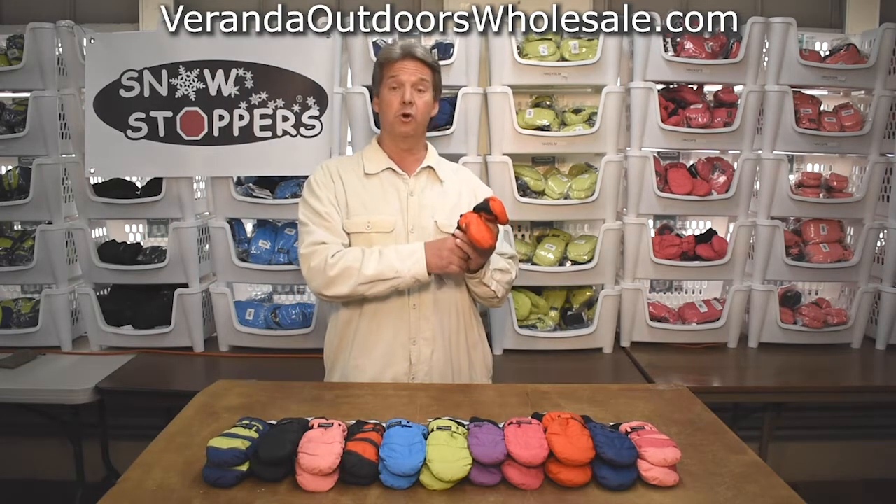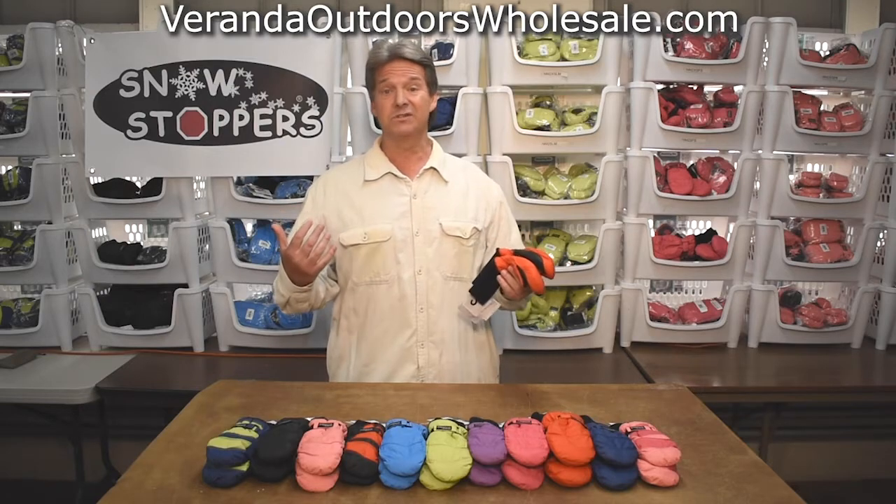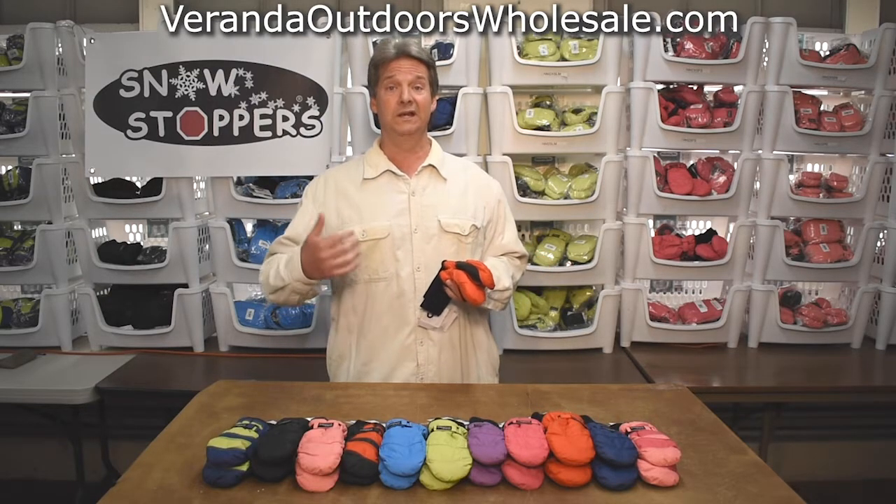Snowstoppers comes with a patented extra long cuff which helps to keep the snow from getting in between the coat and the mitten, which means it keeps the snow out. It also helps to keep the mittens on longer — they don't get lost — and as a result, your kids' hands are going to be warmer in the winter months.